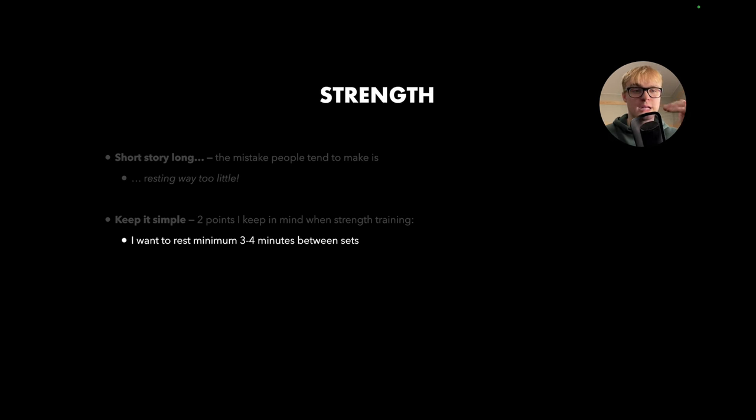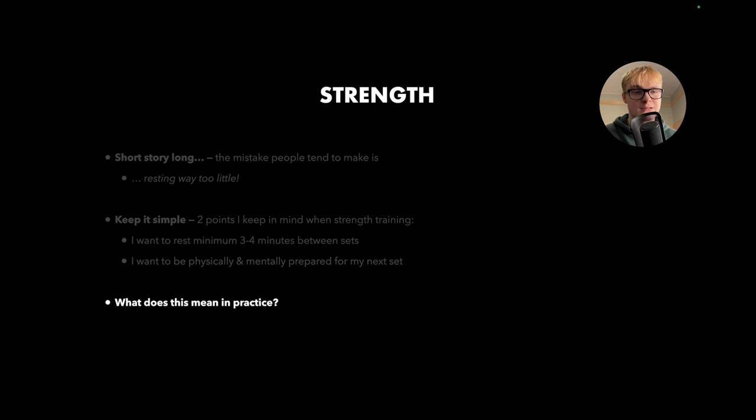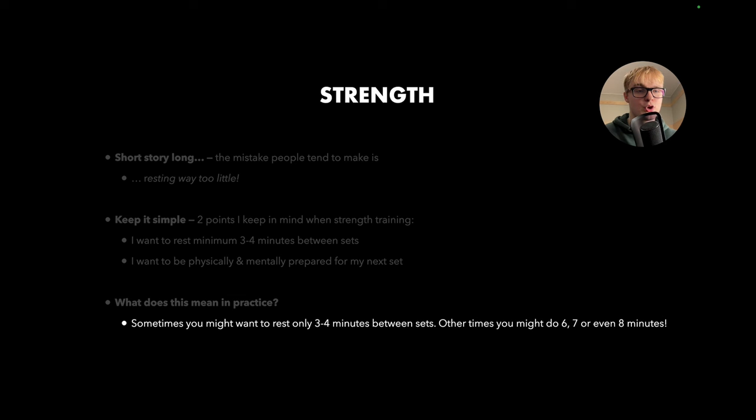In order to ensure those sets and reps are of high quality, you need to be well rested so you can perform at an elite level. The second point is that I want to be physically and mentally prepared for my next set. Sometimes you might want to rest only about three to four minutes — if you've hit that minimum threshold and you're mentally and physically prepared, go for it. Other times, if you've rested three to four minutes but you're mentally and physically drained, you might want a longer rest period — maybe six, seven, or even eight minutes.